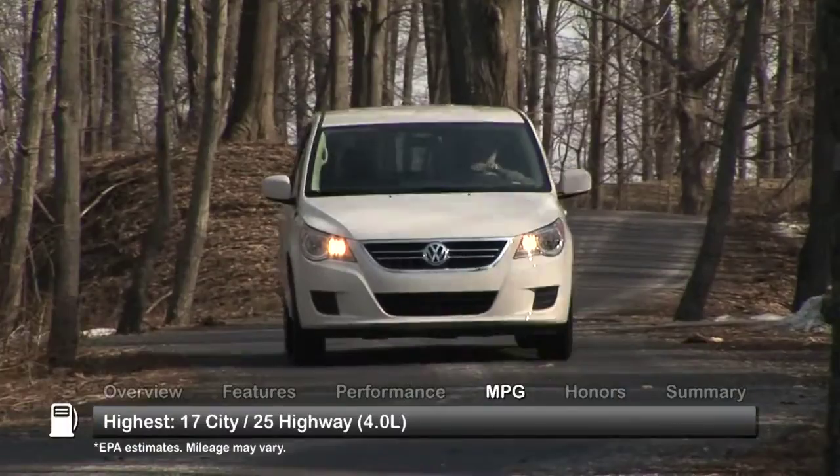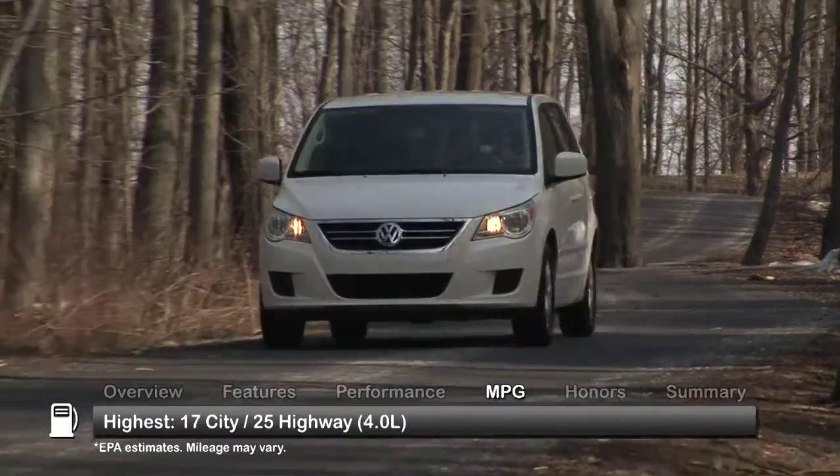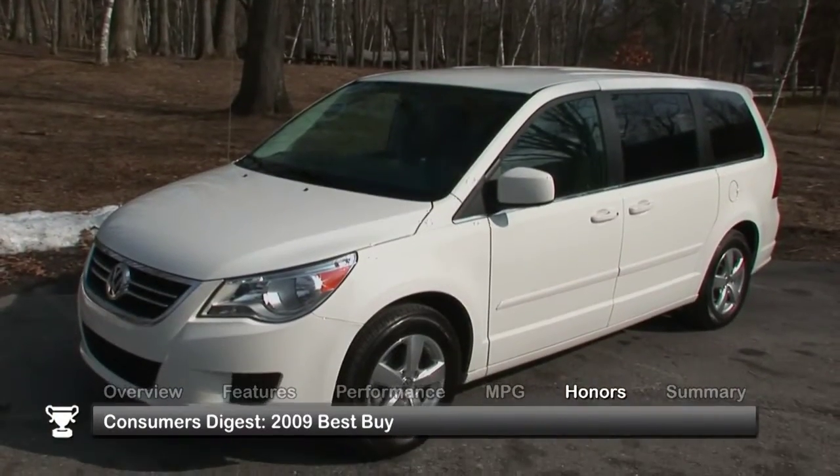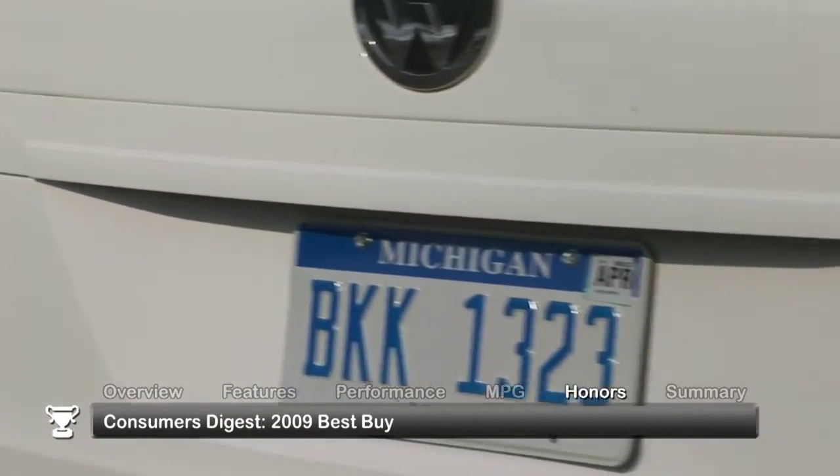Here are the highest and lowest estimates for fuel economy. The Volkswagen Routan was named a Consumer's Digest 2009 Best Buy.